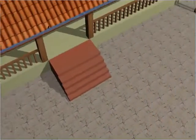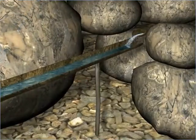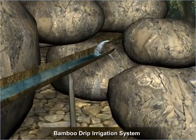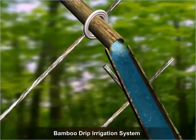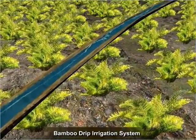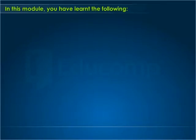In addition to rooftop harvesting and other rainwater harvesting methods, another method implemented since ancient times in Meghalaya is the Bamboo Drip Irrigation System. This method is used to tap streams at the hilltops and transport water to the lower reaches for irrigation, enabling irrigation without any wastage of water.